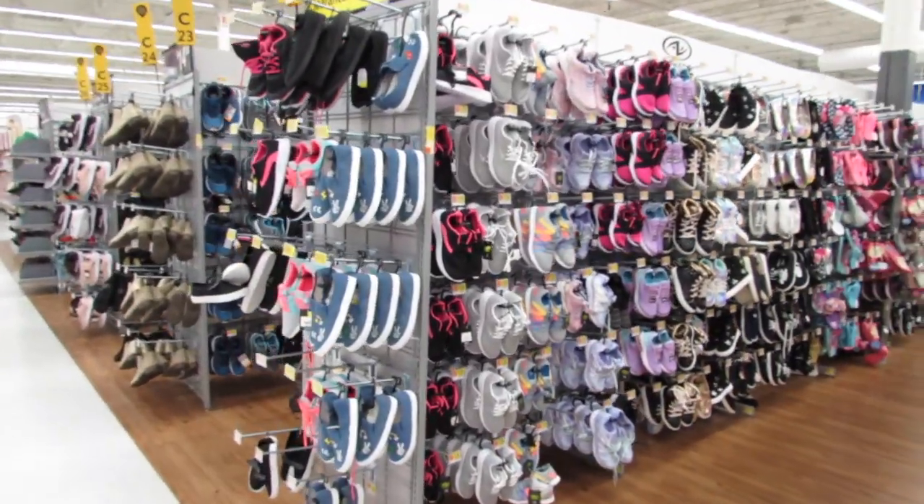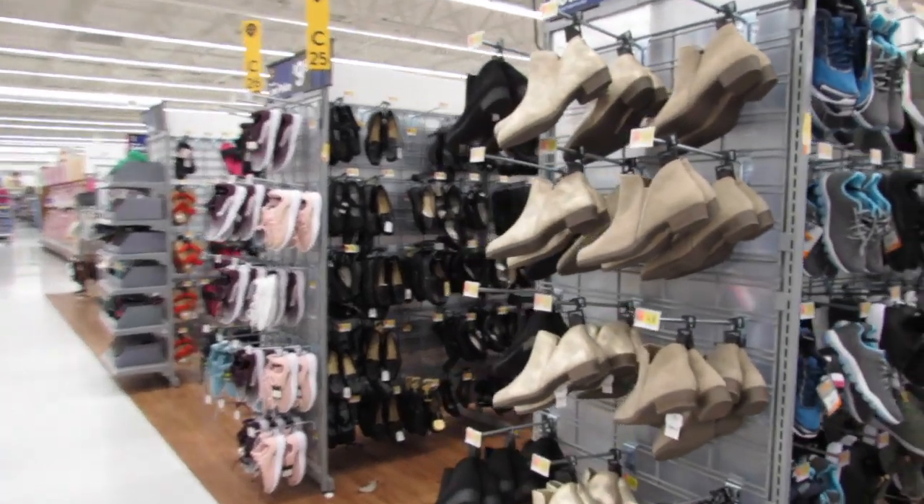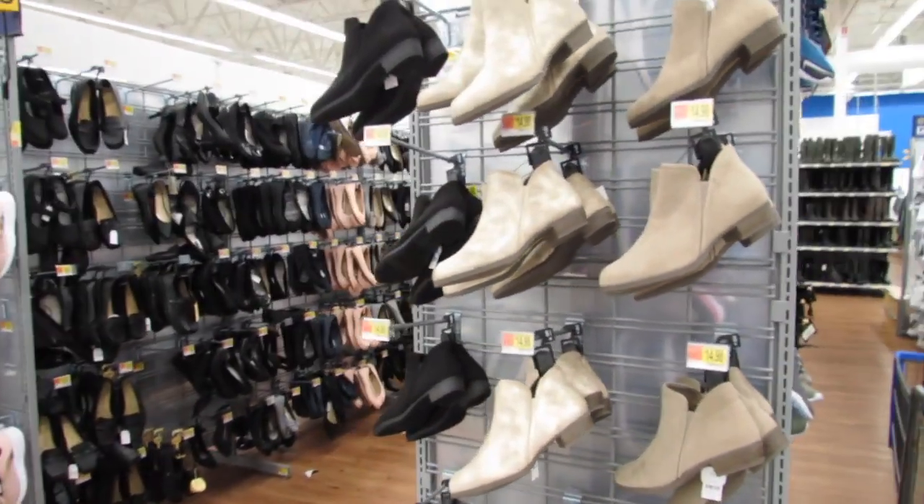What's up YouTube? Mimi here, coming at you from my channel, Bunny Birdie Gator. You guys, guess what time it is? It is time to start shopping for back to school.